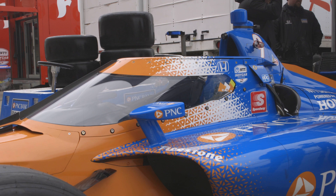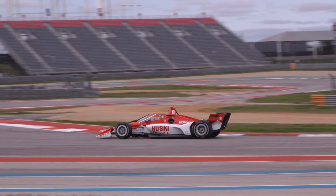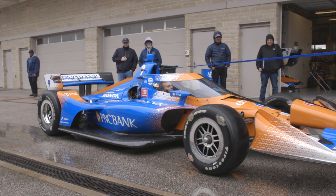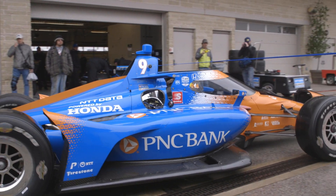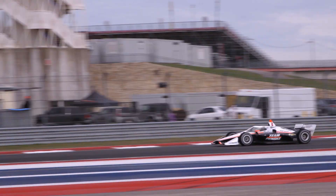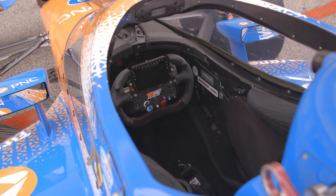The AeroScreen is a collaboration between several companies: Red Bull designs the overall concept, PPG produces the windscreen, Dallara makes the air ducts, and Pankle produces the titanium frame. It weighs roughly 50 pounds and consists of the PPG polycarbonate laminated ballistic windscreen attached to a titanium frame, and can be fitted or removed in less than 15 minutes. The frame consists of five pieces of 3D-printed titanium welded together and machined, which are x-ray inspected and 3D measured for accuracy.